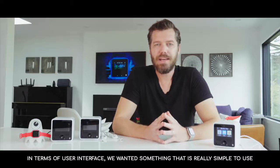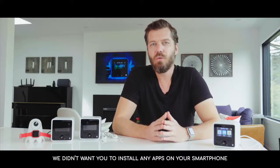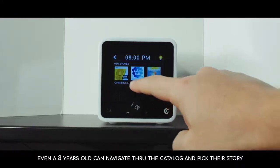In terms of user interface, we wanted something that is really simple to use. We didn't want you to install any apps on your smartphone. We've opted for a touchscreen. Even a three-year-old can navigate through the catalog and pick their story.